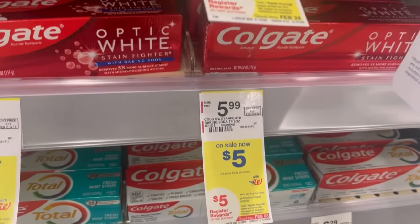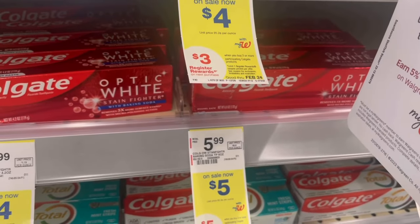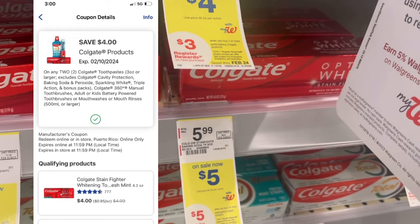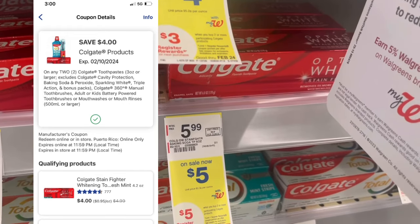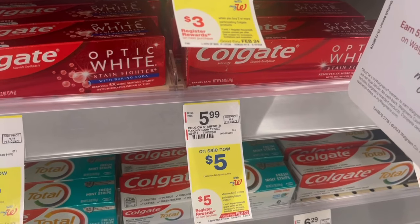The Colgate products on sale for $5 are also buy two, get a $5 register reward. Pick up two for $10; we have a $4 off two digital, so you'll pay $6. You can pay with Walgreens cash, and you'll get a $5 register reward back — making them $0.50 each.